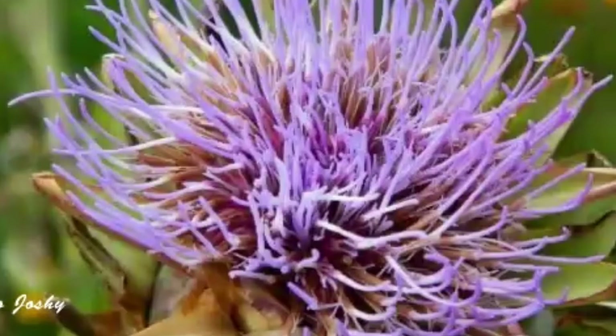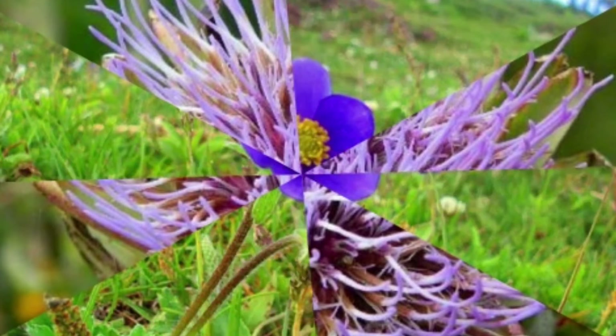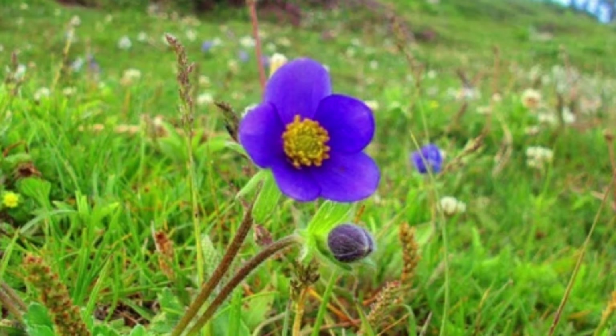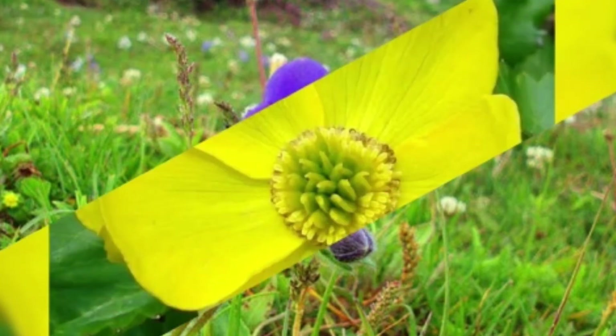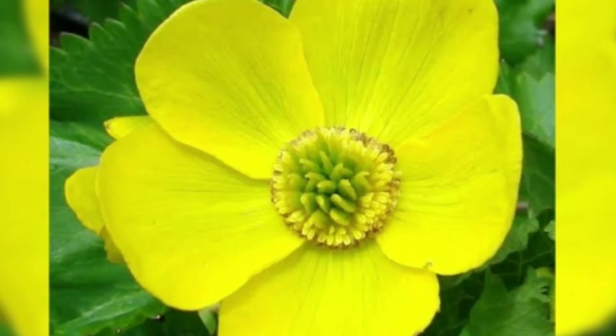Flora is all the plant life present in a particular region or time, generally the naturally occurring native plants. The corresponding term for animal life is fauna. Flora, fauna, and other forms of life such as fungi are collectively referred to as biota.